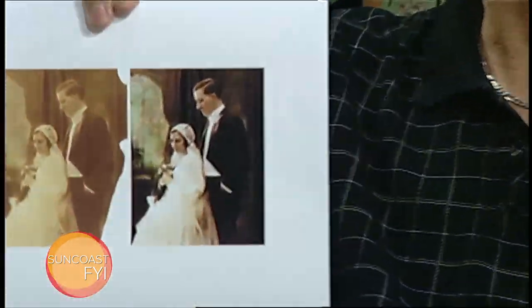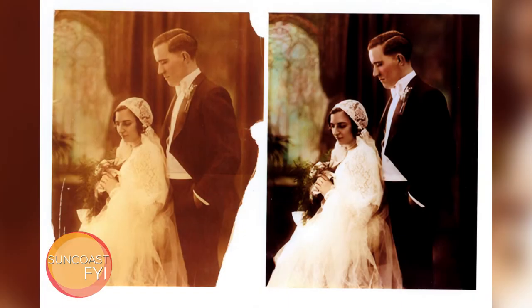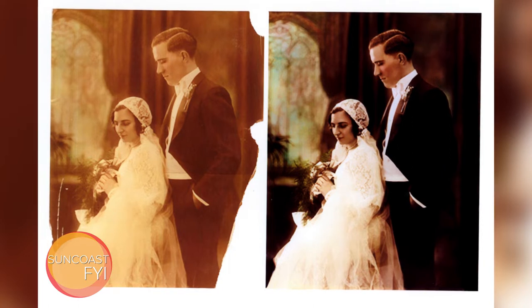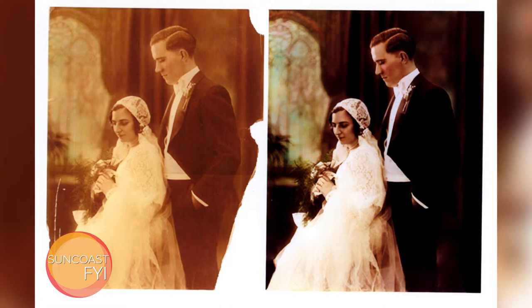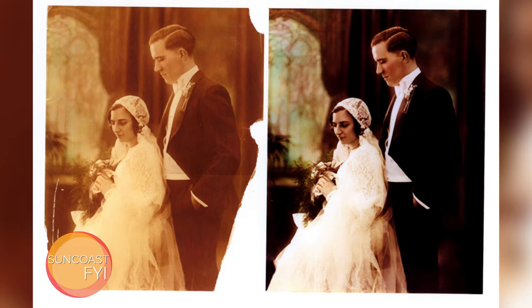You brought a few samples — can you hold those up? This is an old wedding picture from, I believe, the 1920s. You can see that the corner on this one is torn off, so I had to replace that. Part of this is reconstruction as well, in addition to repair — so you have to reconstruct parts that are missing.